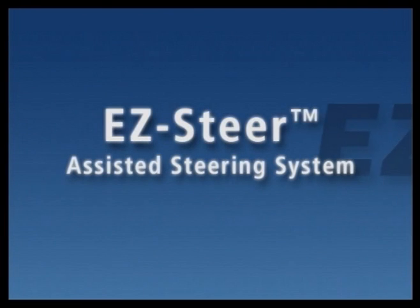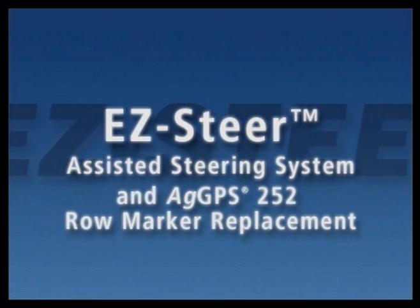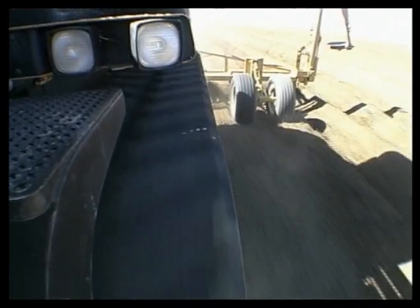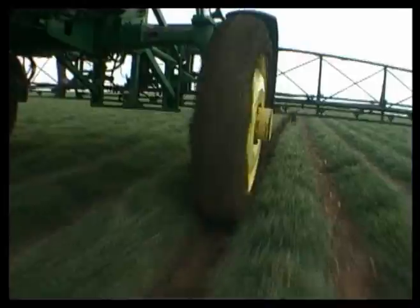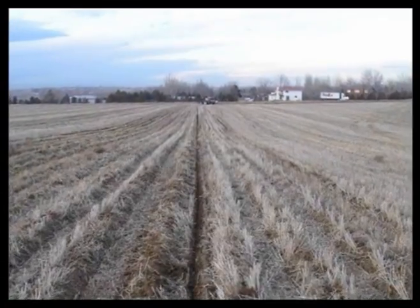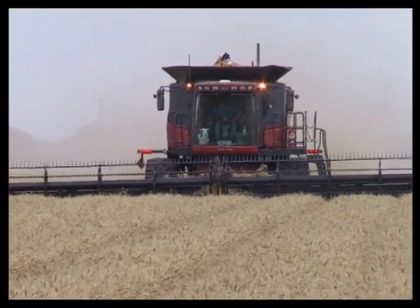The combination of the EasySteer system with T2 Terrain Compensation Technology and the AgGPS 252 High Performance GPS Receiver gives reliable 3-4 inch pass-to-pass accuracy on most vehicles. This higher accuracy system is ideal for planting, pulling beds, and strip-till applications that require 3-4 inch pass-to-pass accuracy. The cost of the EasySteer system with T2 Technology and the AgGPS 252 Receiver is about the same as mechanical row markers.